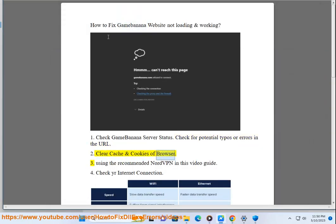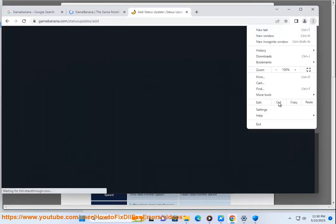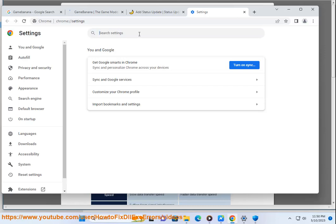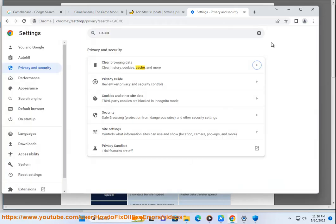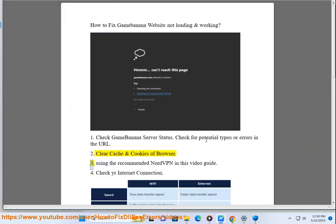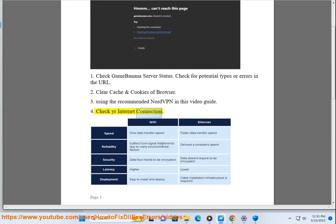Clear cache and cookies of your browser. Using the recommended NordVPN in this video guide. Check your internet connection.